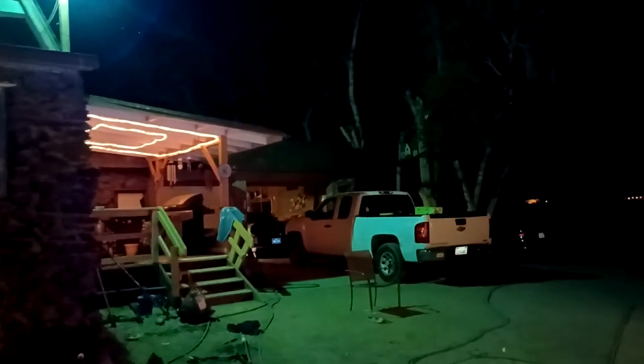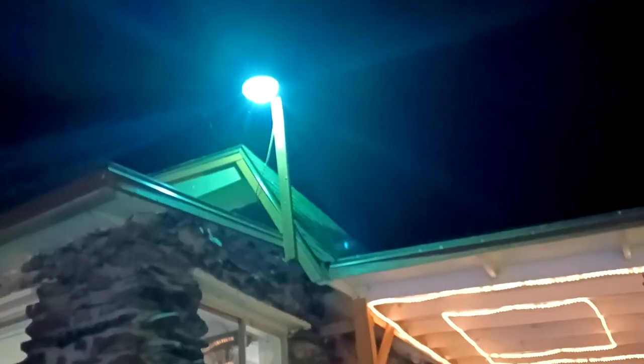Gotta have the flash when you're going light trapping at night. I don't know where my flashlight charger is, so I gotta use this for now.